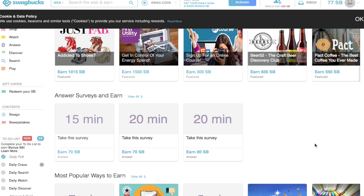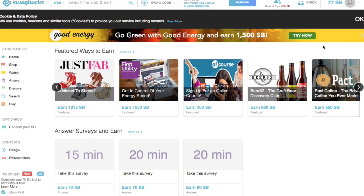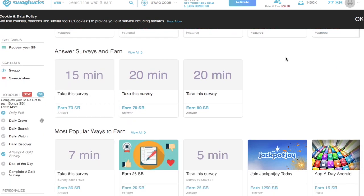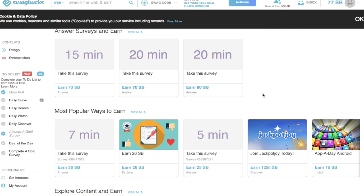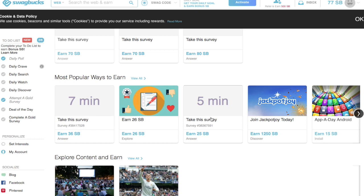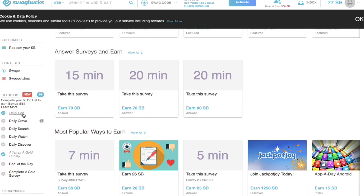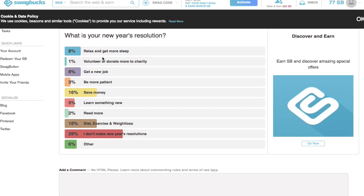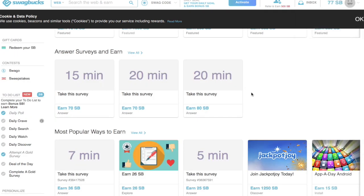Basically what this website does is you earn SwagBucks. Currently I have 77 SwagBucks. The way I like to do it without putting my credit card information in is I take surveys. You can take a five-minute survey, a seven-minute survey, a fifteen-minute survey, a twenty-minute survey, and so on. You can also go to the daily poll, vote, and earn one SwagBuck. Once you hit 500 SwagBucks you earn about five dollars.